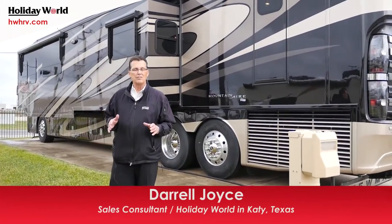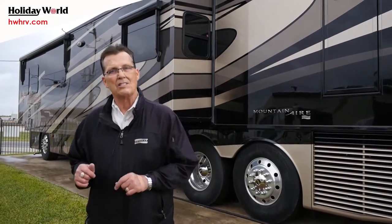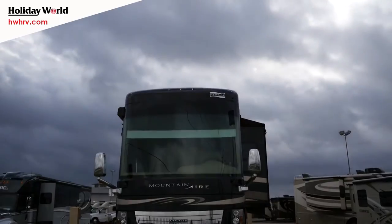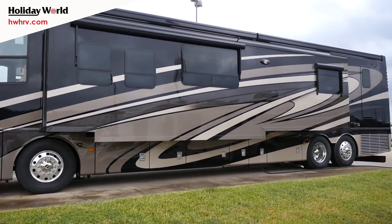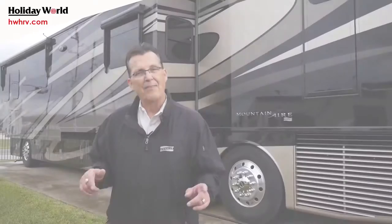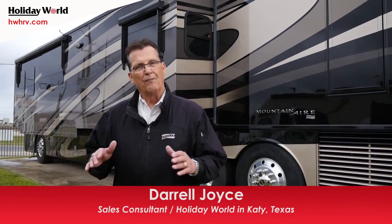Good morning folks, this is Darrell Joyce for Holiday World of Houston. We're going to talk this morning about the brand new 2016 Mountain Air model 4553 — a 45-foot motorhome, full-wall slide, bath and a half, with the ISX big block motor, the MH4000 Allison transmission, 500 horsepower, and a 15,000 pound hitch receiver on the back. An incredible motorhome — 45-foot, full-wall slide.